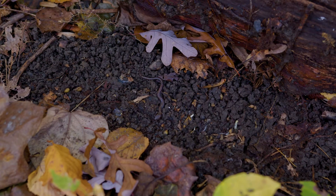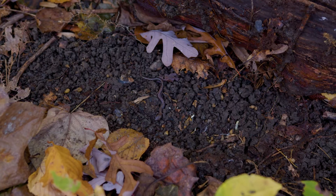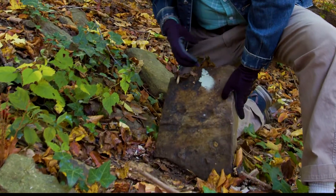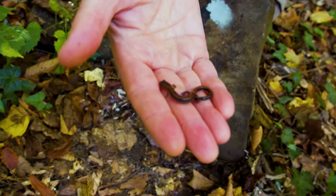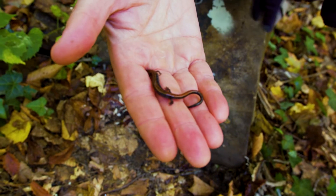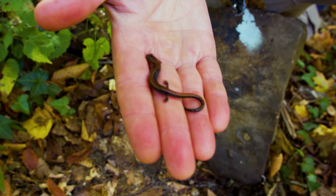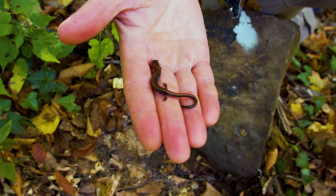We find them a lot under things like logs and rocks in the woods, so we're gonna look under this rock right here in Morris Park in West Philadelphia and see what we find. This right here, you can see why they call them a red-backed salamander — it's got a reddish-brown wide stripe down the back, and these guys are adorable.